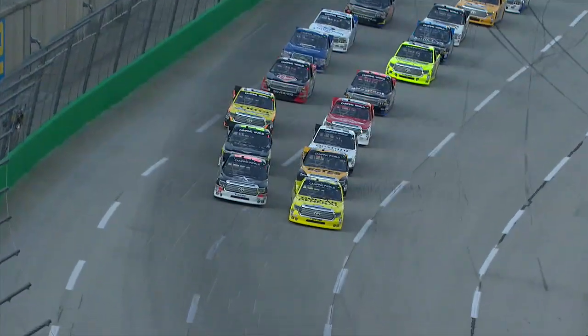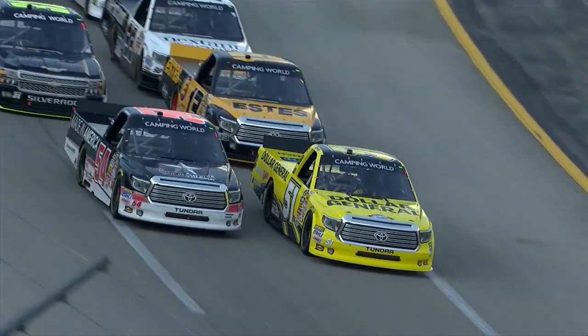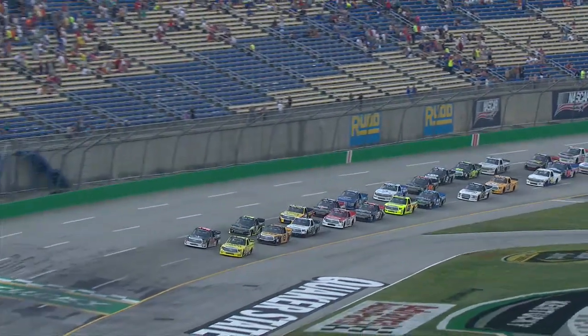It's an all Kyle Busch Motorsports front row. Kyle on the inside, Darrell Wallace Jr. on the outside, green flag in the air — we're underway from Kentucky.